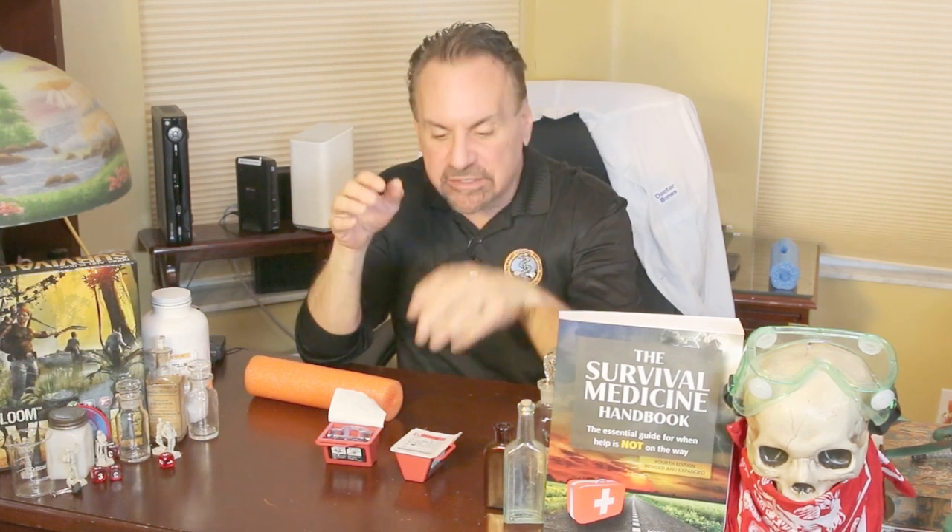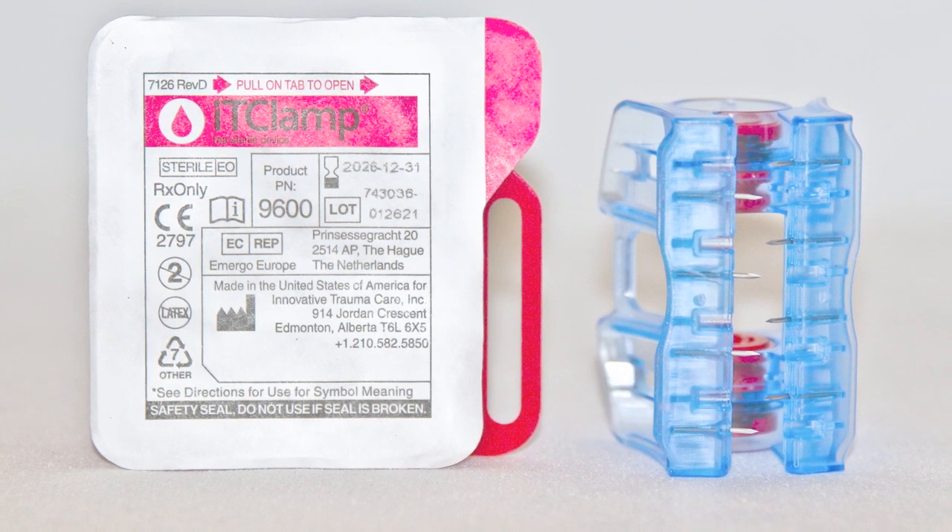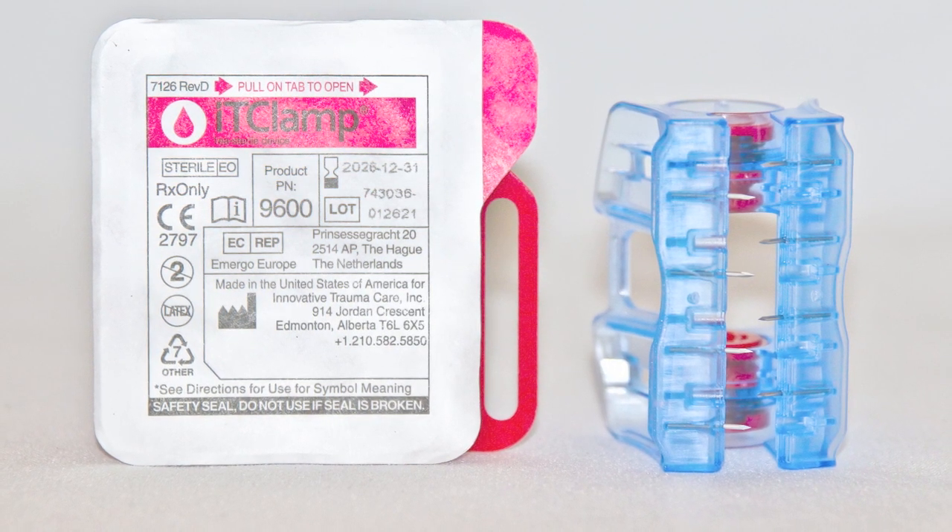A new device known as the IT clamp has recently entered the arena as an option for these specialized cases. The Committee on Tactical Combat Casualty Care endorsed this product in mid-2019 for the control of bleeding in certain situations where there are limited resources. So the survival medic should definitely know more about it.